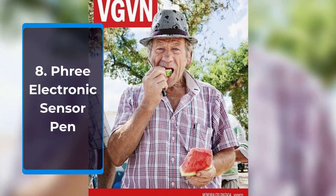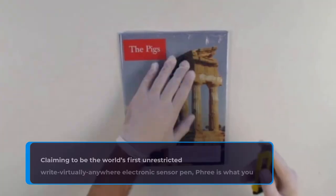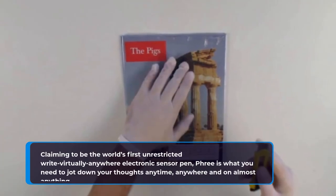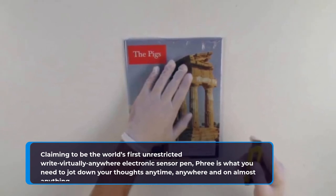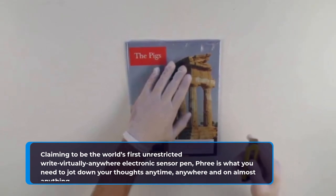Number 8: Free Electronic Sensor Pen. Claiming to be the world's first unrestricted write-virtually-anywhere electronic sensor pen, Free is what you need to jot down your thoughts anytime, anywhere and on almost anything.